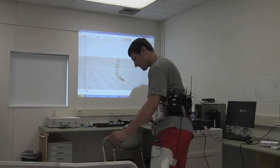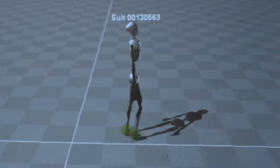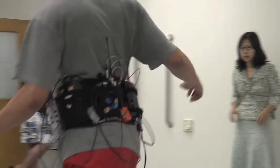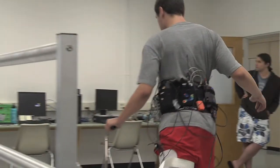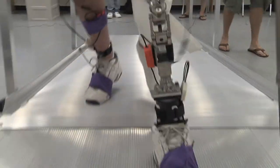We also have a student working on biomechanical modeling using the data we collected — we're building a skeletal muscular system. Basically, they take the information recorded from patients from different sensors and they are trying to develop a pattern recognition system that can recognize what a person's intent is.